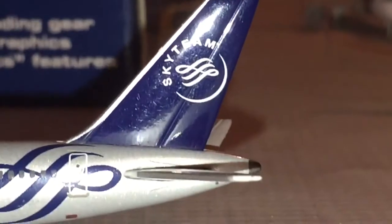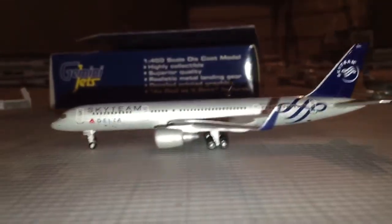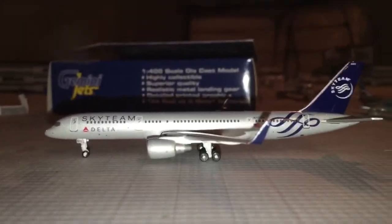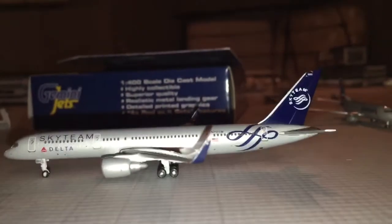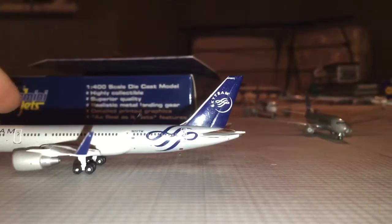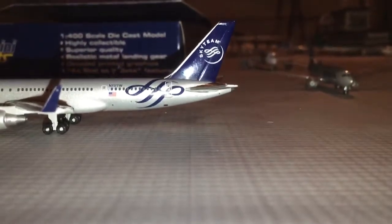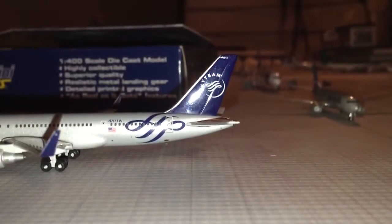Highly recommend it. Very nice model. I always loved the Sky Team liveries. For some reason I like them better than the Star Alliance or the One World — the three alliances. Sky Team is my favorite.